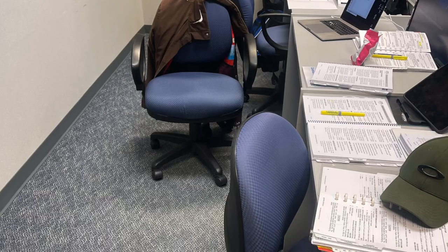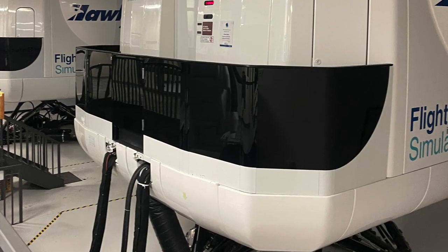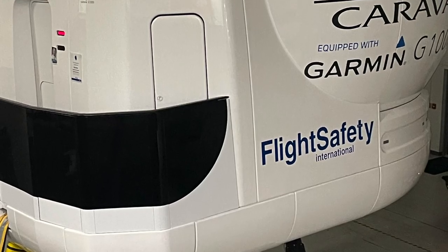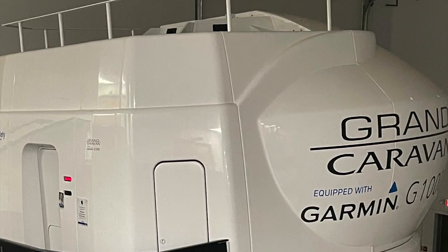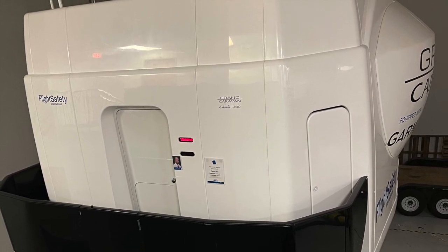The classwork was intense, and there's a written test you have to pass afterwards. There's a building full of these simulators in Wichita, Kansas. This is the simulator that we trained in — it's a G-1000 Caravan, and here's an instructor and my partner.